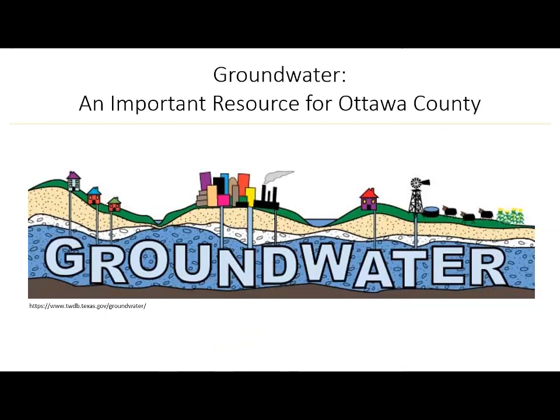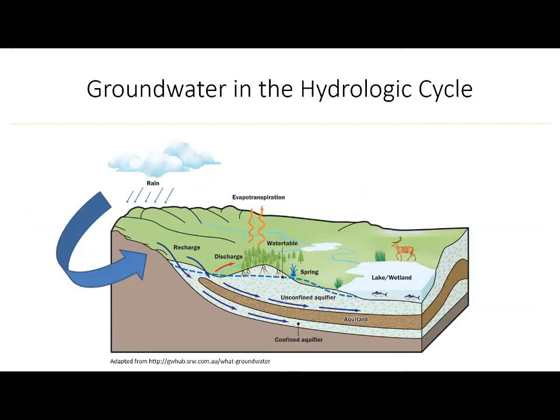Groundwater is a critical resource for meeting human water needs. In Ottawa County, groundwater is extracted from thousands of wells to provide drinking water supply and irrigation water, and to aid in commercial and industrial activities. Groundwater is stored in and moves through aquifers, which are typically composed of coarse textured sands and gravels or fractured bedrock. By contrast, aquitards are regions that do not easily transmit groundwater. Groundwater is recharged over time by rainfall and snowmelt as it infiltrates the soil and accumulates in the aquifers. Groundwater discharges into nearby streams, lakes, and wetlands, and in the case of Ottawa County, Lake Michigan.